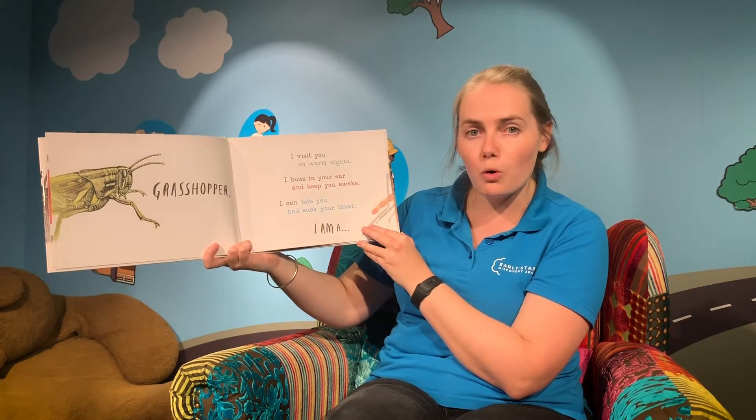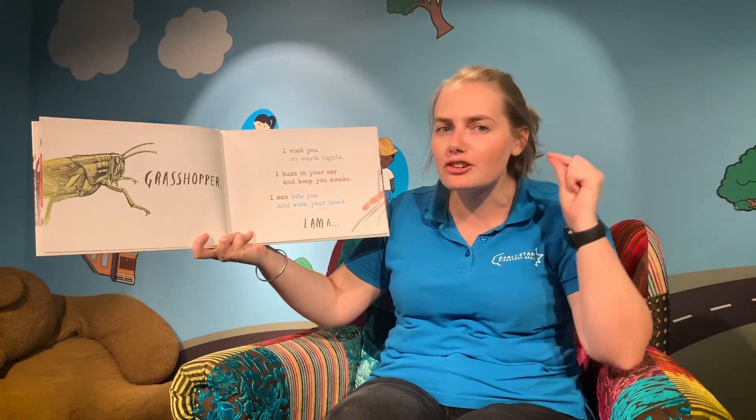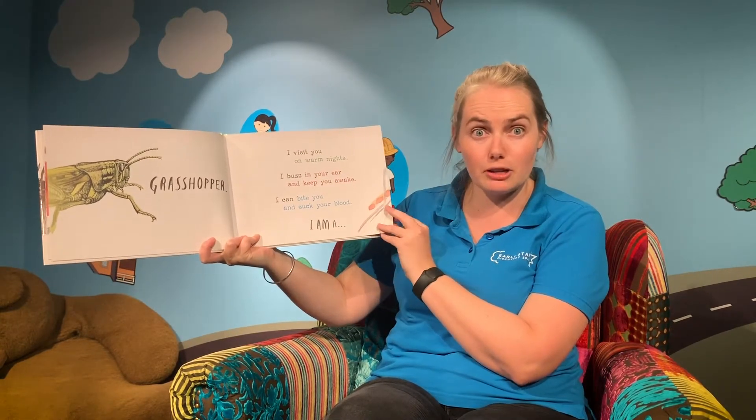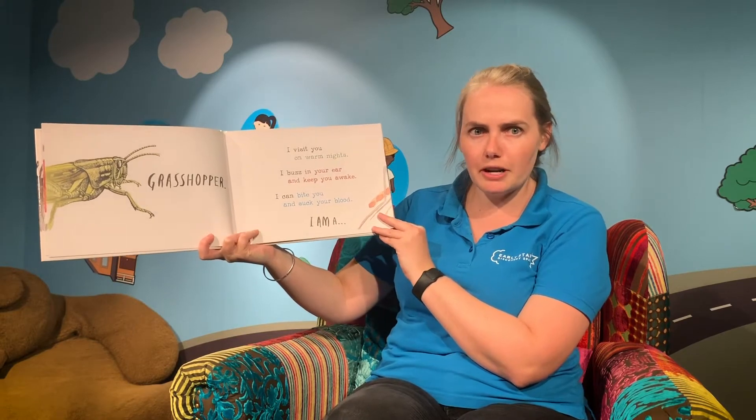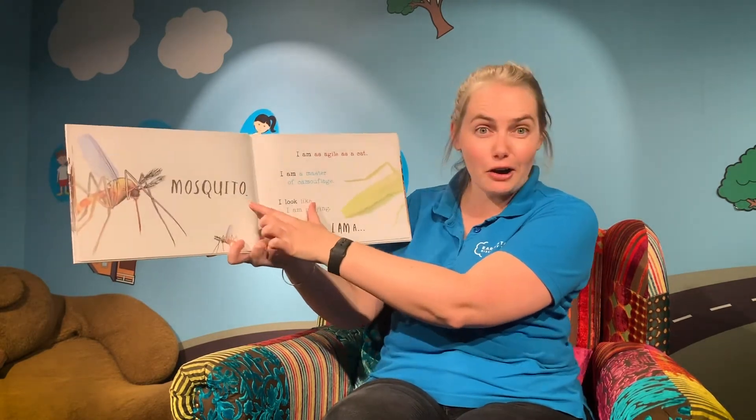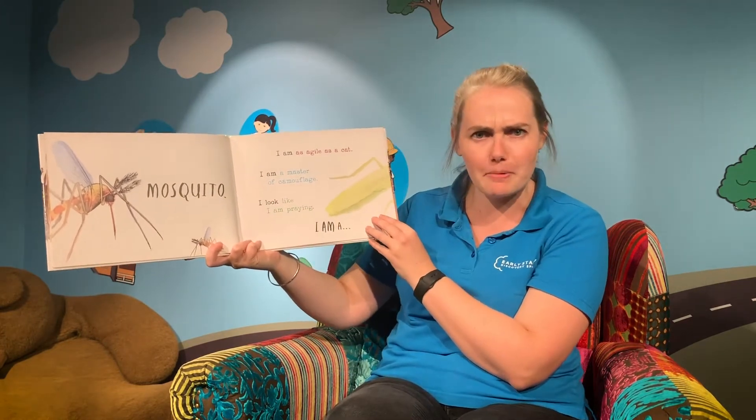I visit you on warm nights. I might buzz in your ear and keep you awake, and I can bite you and suck your blood. I wonder if anyone's ever seen one of these. I am a mosquito. You might have had a bite from a mosquito before.